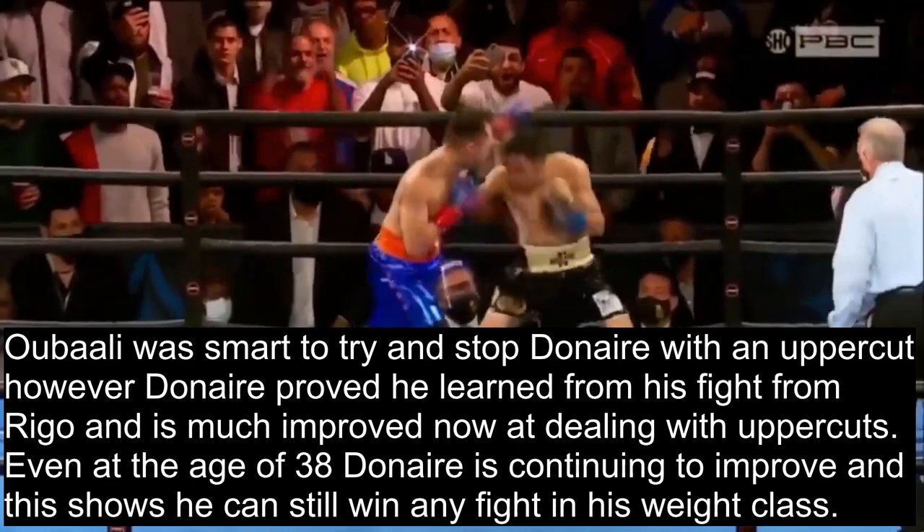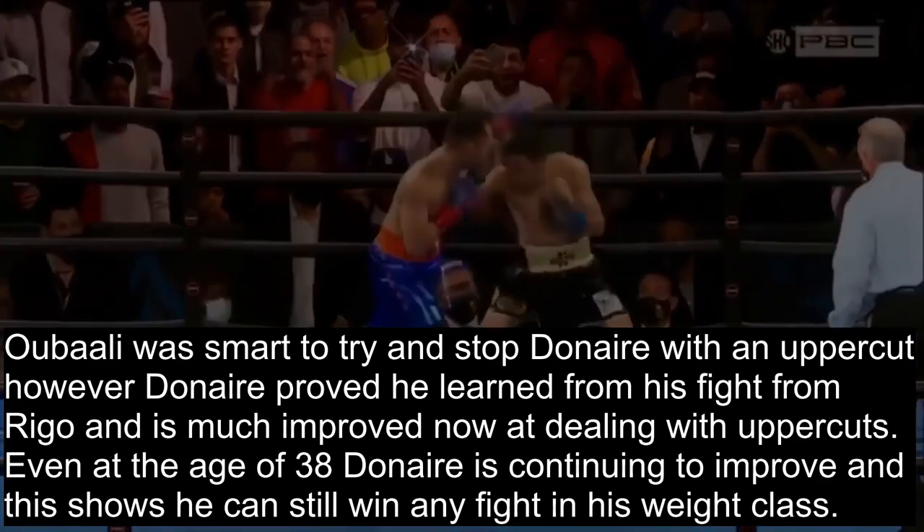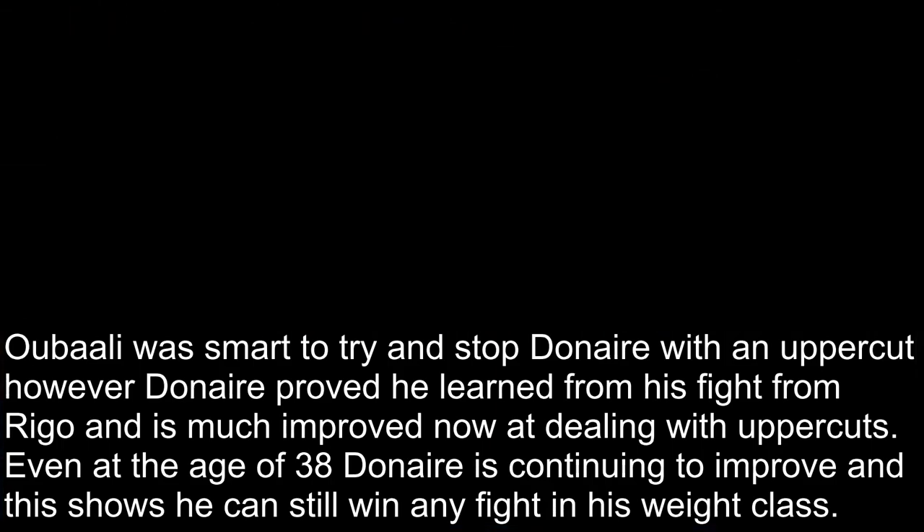Even at the age of 38, Donaire is continuing to improve, and this shows he could still win any fight in his weight class — even a rematch with Inoue. As Donaire himself said: 'What I learned from Inoue is that I'm back, because I know I can compete with him and I know I've got it in me. The whole time I was not fighting, I was learning.'